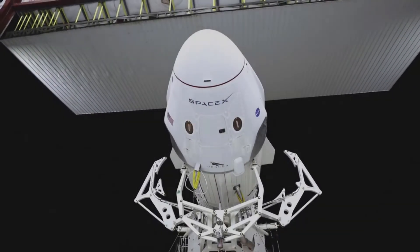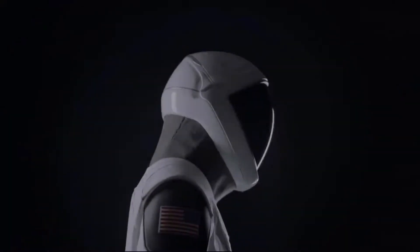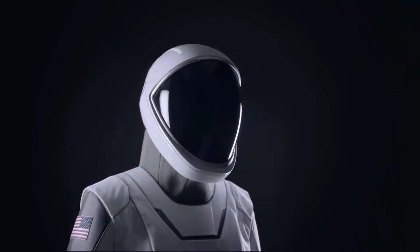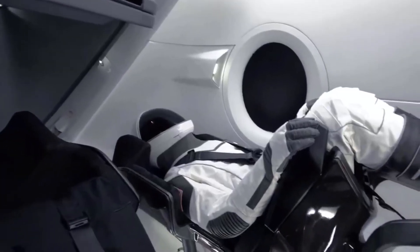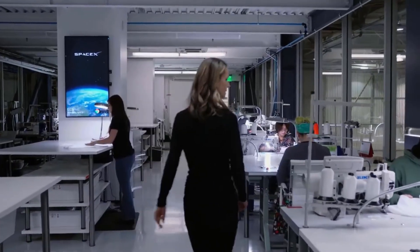One of the things that was important in the development of the suit was to make it easy to use. Something that the crew just has to literally plug in when they sit down, and then the suit kind of takes care of itself from there. The suit is really one part of the bigger Dragon system — it's really part of the vehicle. We think of it as a suit-seat system, where the seat and the suit are in a lot of ways working together. So it made sense that, since we were designing Dragon in-house, we also designed the suit.